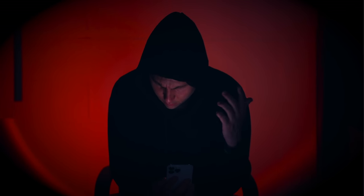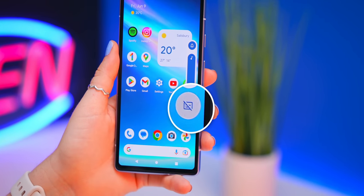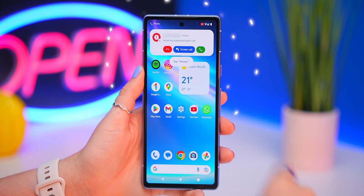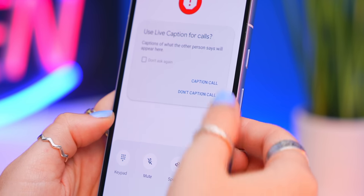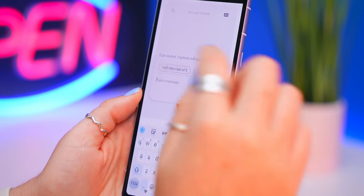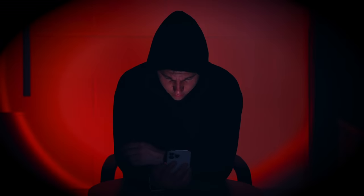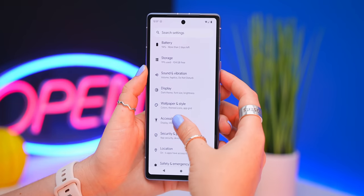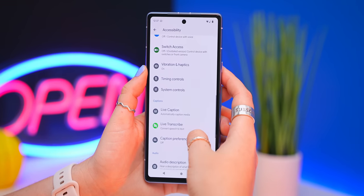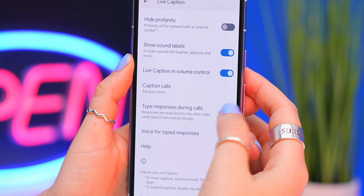You can take calling another step further by tapping on the volume button and the Live Caption icon. Whenever someone calls you and you answer, tap on 'Caption Call' and it'll transcribe everything they're saying. You can then respond by typing out your response, so you don't have to chat on the call. To enable typing replies, head into Accessibility under Live Captions and toggle on 'Typed Responses.' Honestly, I can see myself using this on way more people than just spam callers.